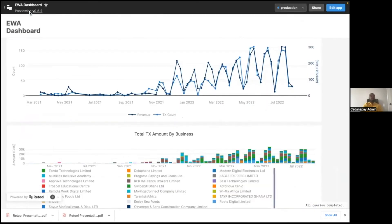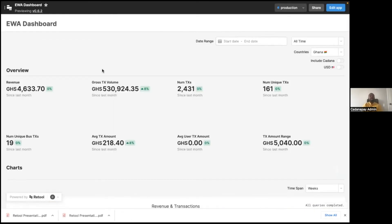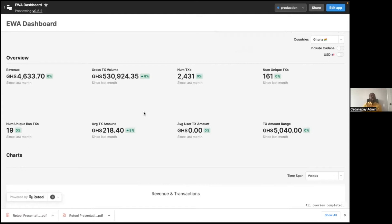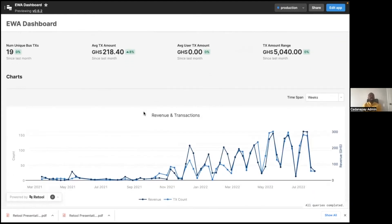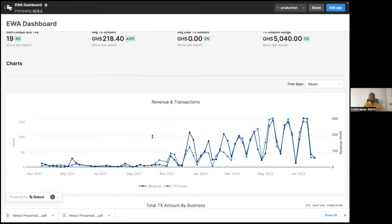The first is what we call our earned wage access dashboard. Kadana has this cool feature that allows workers to access a portion of their salaries early instead of waiting until the end of the month. Through this dashboard, we can filter by country — for example, we can see data about Ghana or Nigeria. We can select a particular time range, and with the statistics dropdown, we can see various things like revenue and track the average amounts that people are moving on the platform. One thing we really love about Retool is we can represent data very visually without too much work, and we've put in a lot of charts that allow us to see transactions happening in real time.